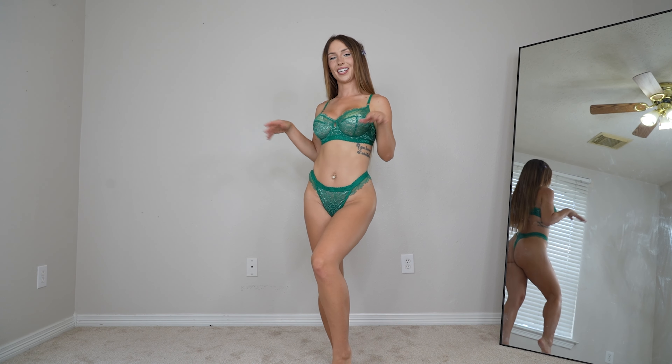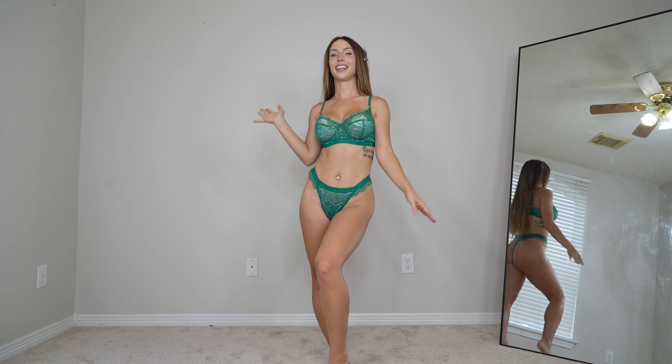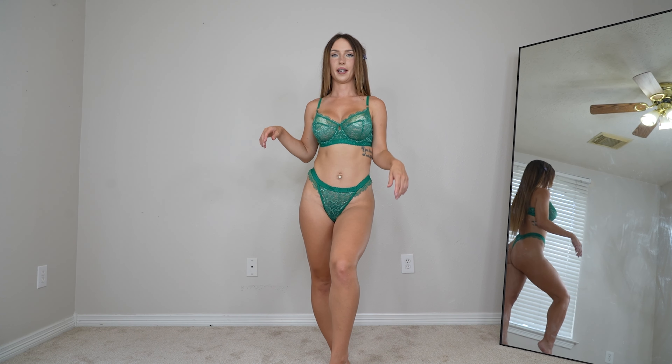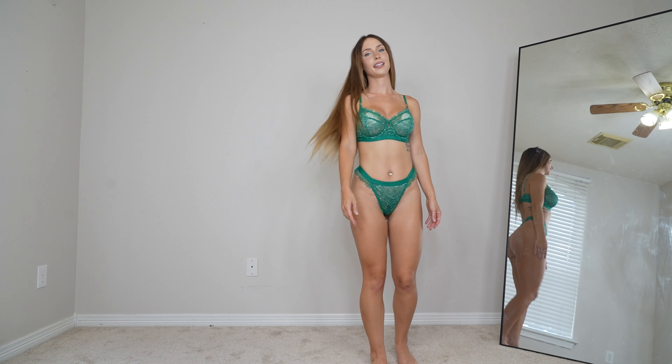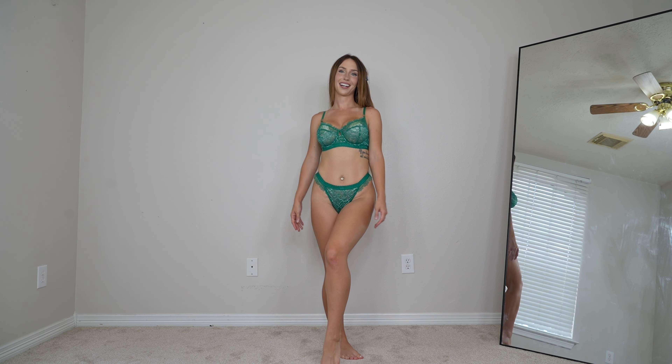Next up we have the green set. I love this emerald color — it's so beautiful. Usually I don't like a thick waistband but this one's not too bad; it fits nicely. I love the full lace design. The back is a thong like all the others and this color is just so beautiful. Let me know what you guys think in the comments.